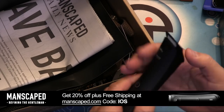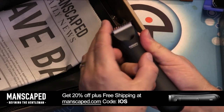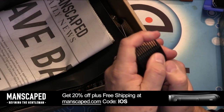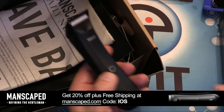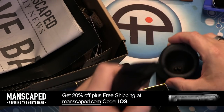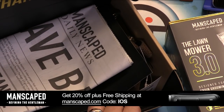The Manscaped Perfect Package Plus includes the Lawn Mower 3.0, a dop kit, crop preserver, and a reviver toner. Micah notes he gifted one to his partner who already appreciated the upgrade from his previous tools. The kit also includes a newspaper — which Leo clarifies is meant to be spread on the floor underneath you while manscaping.